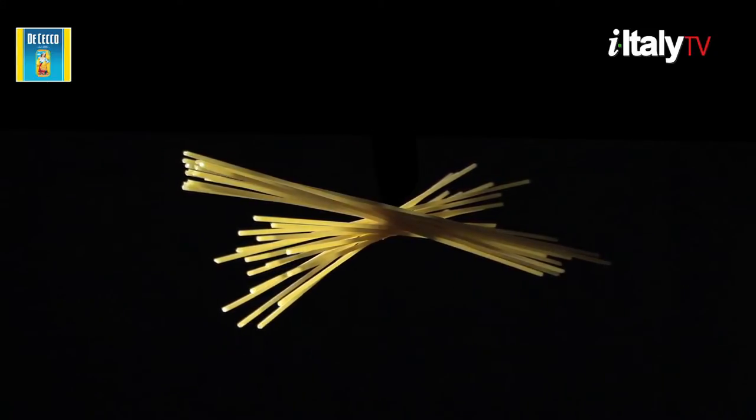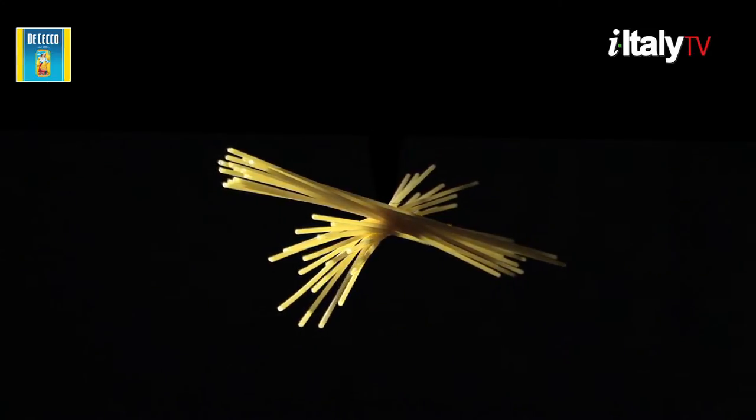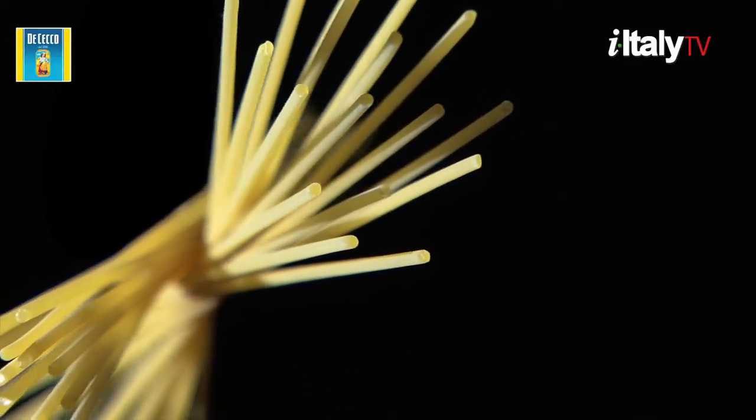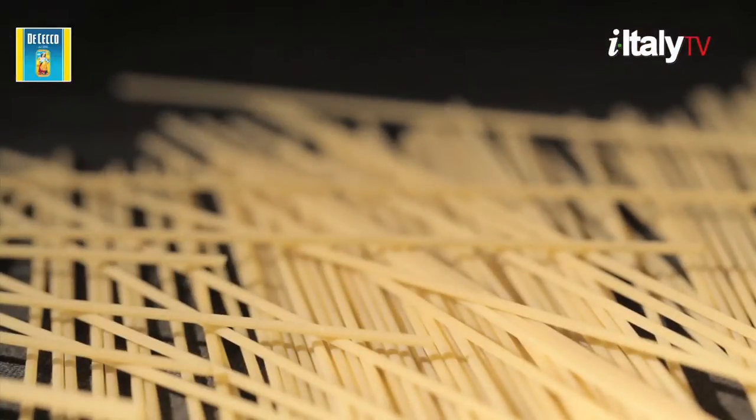This is pasta. Real Italian pasta. Pasta is serious business. Pasta is love. And pasta making is lovemaking.